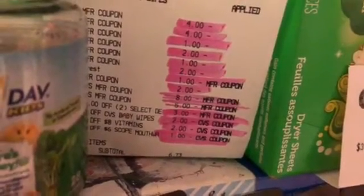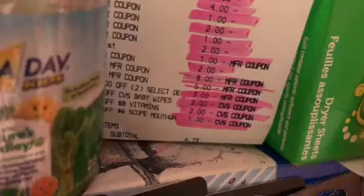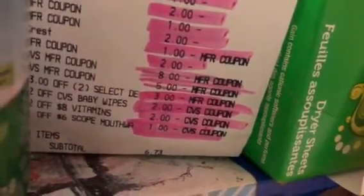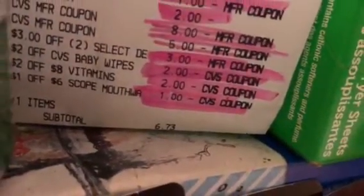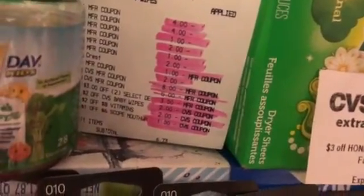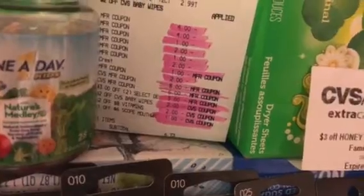I had a dollar off the Crest, then I had eight dollars in ECBs, and then a three dollars off of two. I had a two dollars off the baby wipes and a two dollars off of eight dollars of vitamins. I had a dollar off of six on Scope. My four dollars off the Gain products did not come off my digital, so she gave me back a four dollar ECB. I also got back the five dollar ECB on the household products.